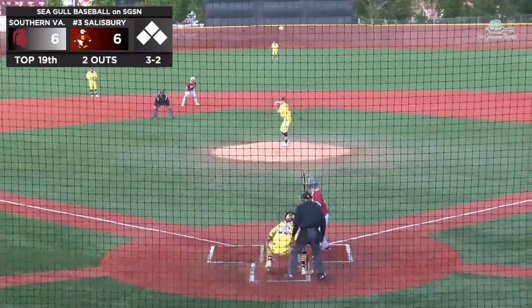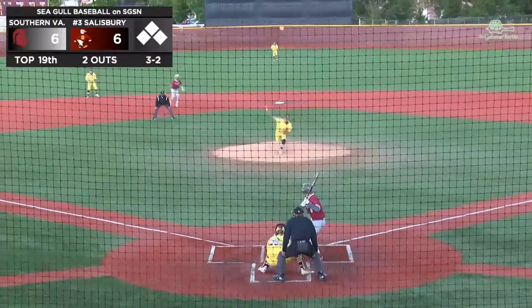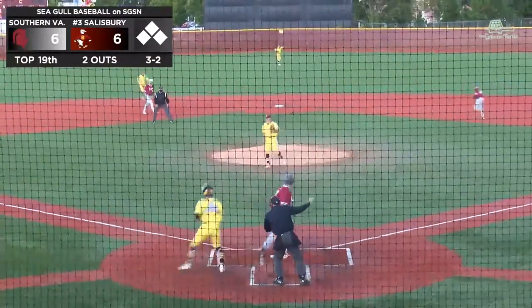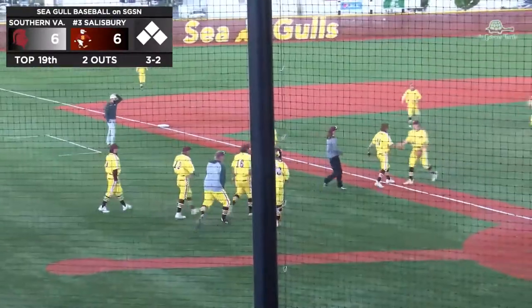Can SVU take the lead with this pitch before the storm rolls in? Here it is — swung on and missed! There it is! Benji closes the door on the top of the 19th.